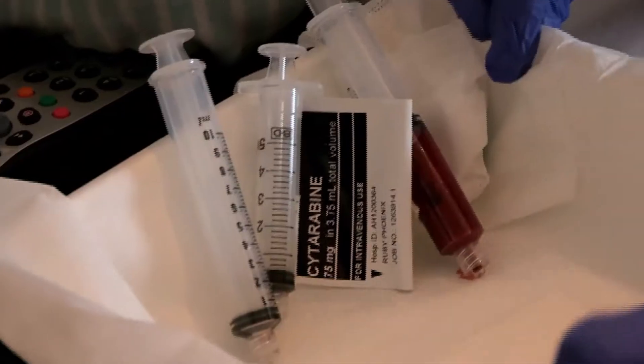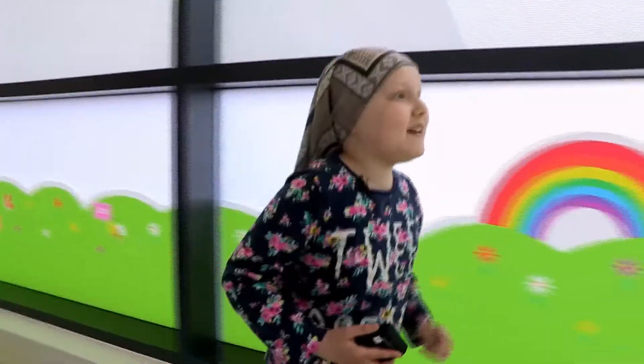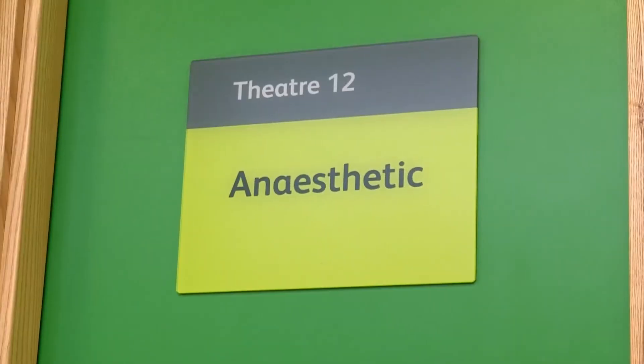But not everything can be done at home. Today Ruby is going on an adventure — not to a tropical island, she's pulling your leg! Ruby's come to hospital. When she first came in, they said she'd always be in room 12. Room 12 it is.